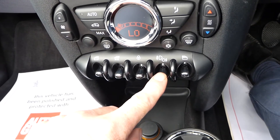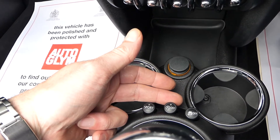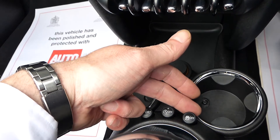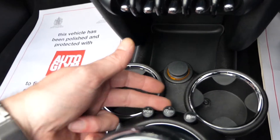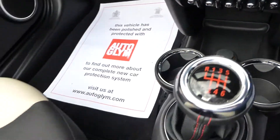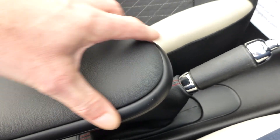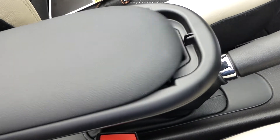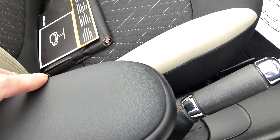Just in front of the gear stick you've got the sport button, and the on/off button for the stop-start — it's got stop-start engine technology. There's also stability control, all controlled by these manually controllable buttons. You've got a 12-volt power source, an armrest which is another option — that slides backwards and forwards and you can store things inside there as well. A nice feature.